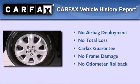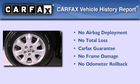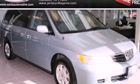Not to mention that this Honda qualifies for the Carfax buy-back guarantee. Stop by today and test drive this vehicle for yourself.